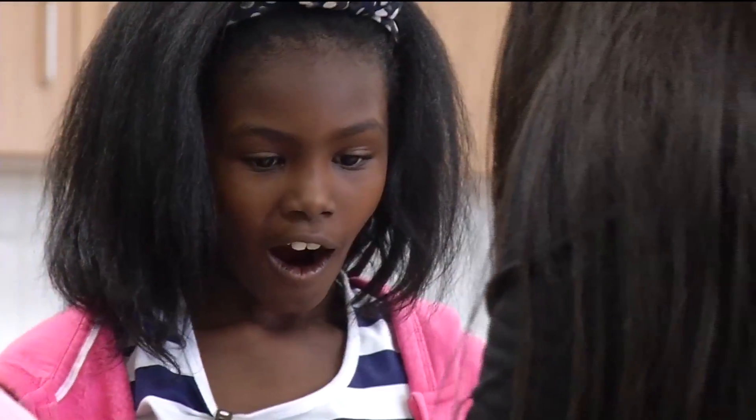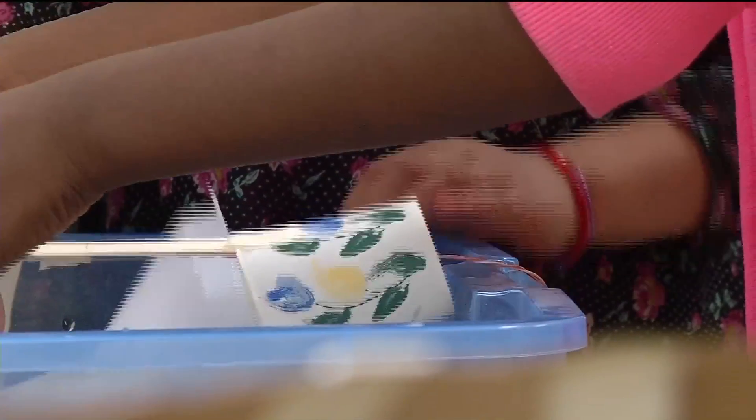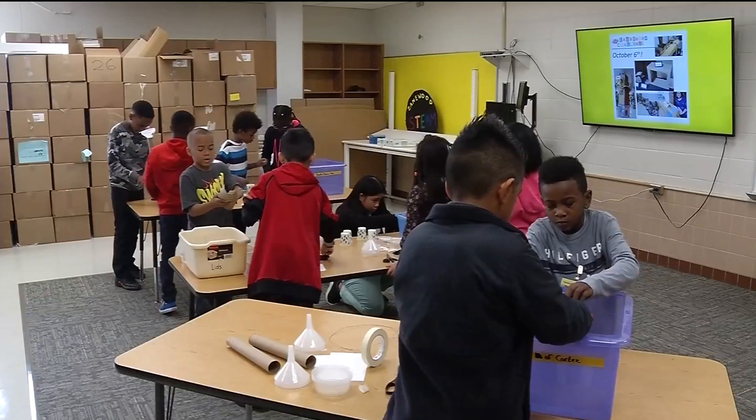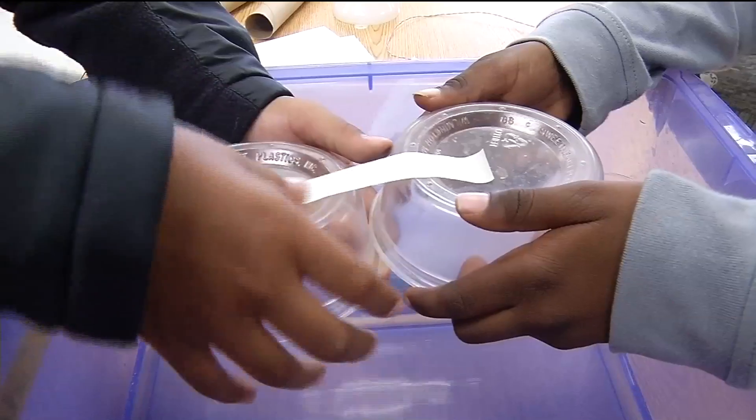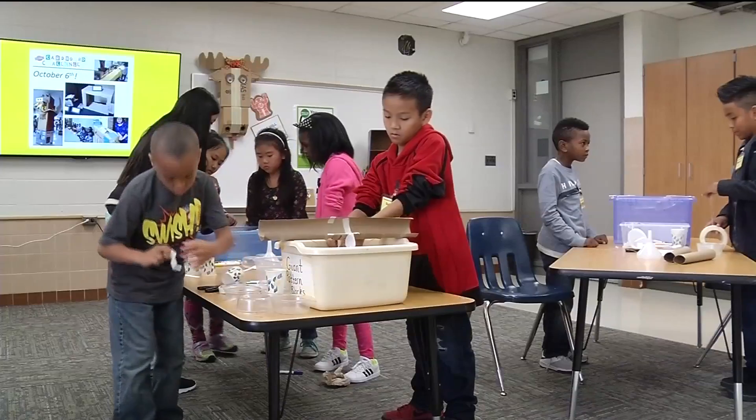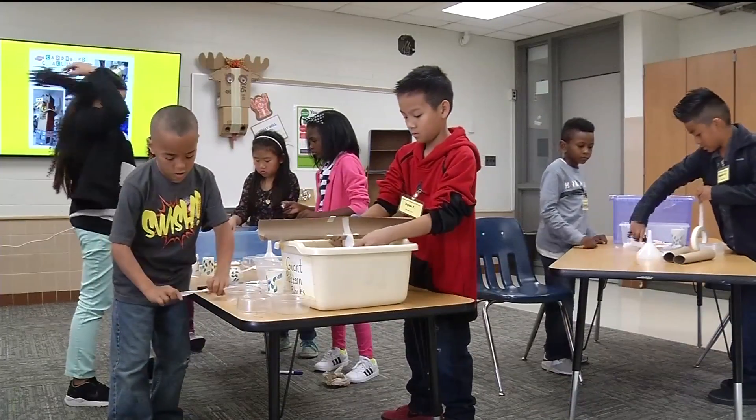There's a level of excitement at this school that stretches beyond building improvements. This school is picking up steam and you can feel it. The word that pops into my mind right away is innovation — just innovative, hard-working, passionate. And I'm not just talking about the staff; I'm talking about the kids as well.